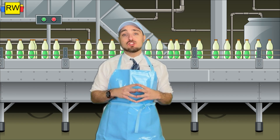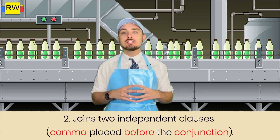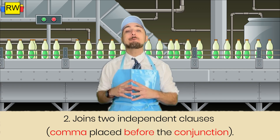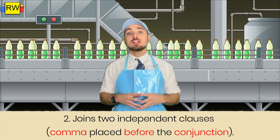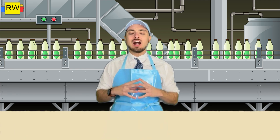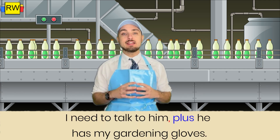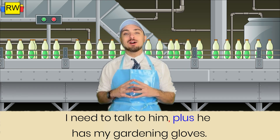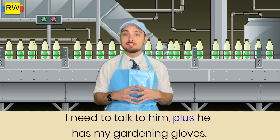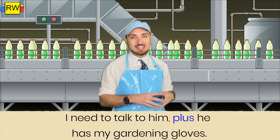Let's go over another rule when using copulative conjunctions and commas. Since copulative conjunctions are coordinating conjunctions, we can actually use them to join together two independent clauses to form a compound sentence. All we're going to do is put a comma before the copulative conjunction in the sentence. For example: 'I need to talk to him, plus he has my gardening gloves.' Here we have two independent clauses joined together with a comma and the copulative conjunction 'plus' to make a compound sentence. That's how we use a comma and a copulative conjunction to join together two independent clauses.